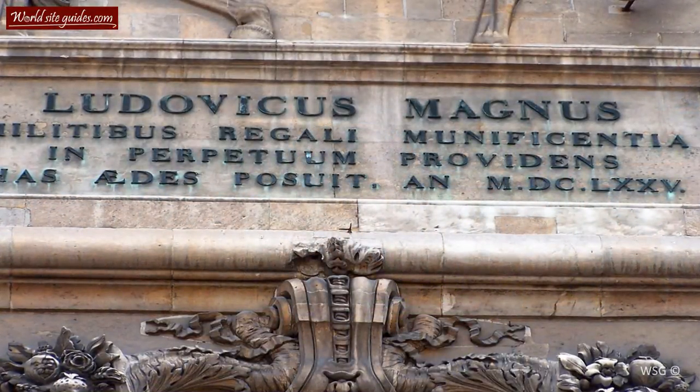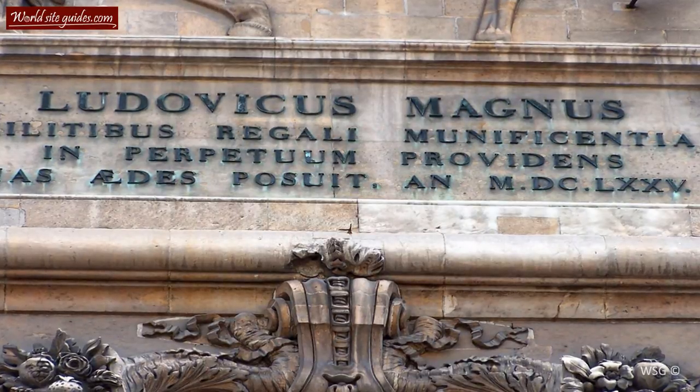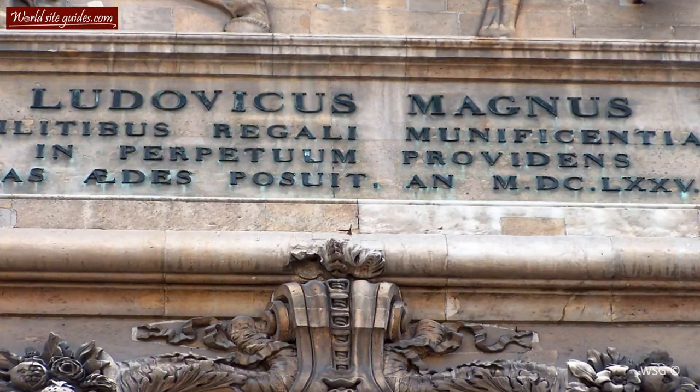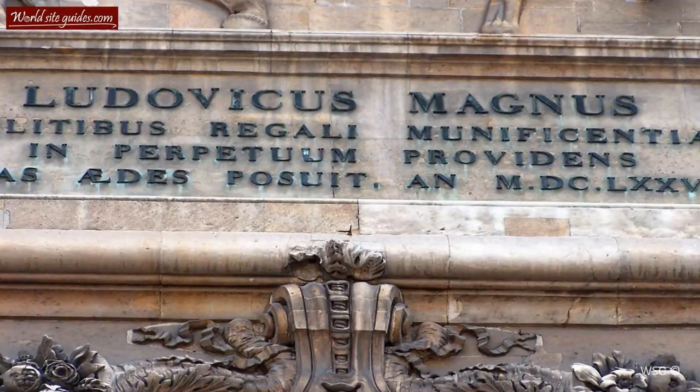If you look above the entrance, you will see a Latin inscription. The inscription says: Louis the Great, by his royal generosity for his men for the continuation of times, founded this building in 1675.